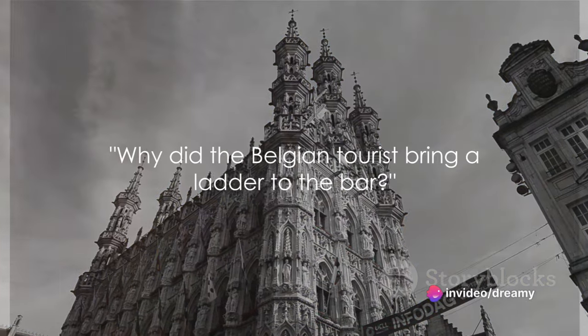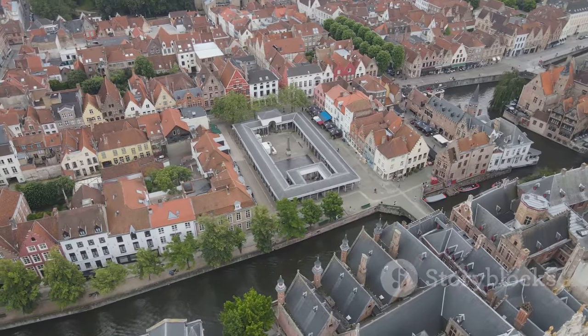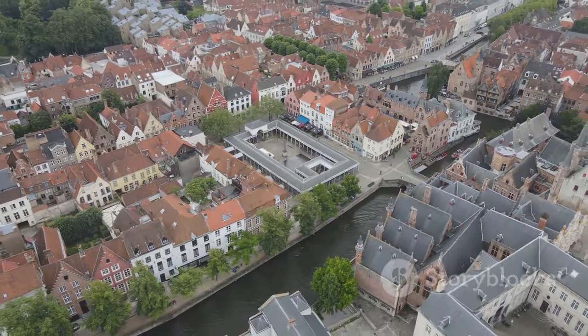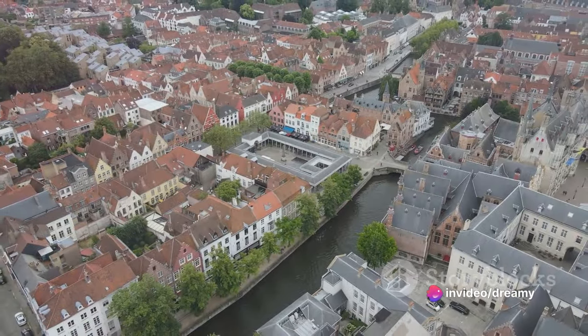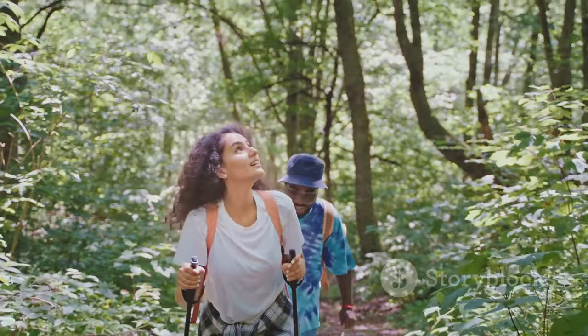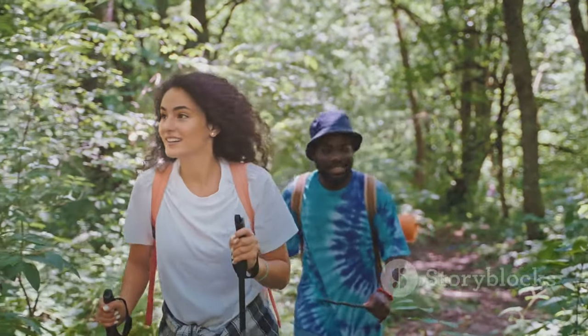Have you ever wondered why a Belgian tourist might bring a ladder to the bar? Well, we can't promise it's to reach for the world's best beer, but we can certainly take you on a thrilling journey through Belgium's top 10 must-visit places. Picture this: a country so intriguing that even its jokes leave you curious. We're about to embark on an adventure that promises to be anything but ordinary. Ready to explore? Let's hop on — no ladder needed.